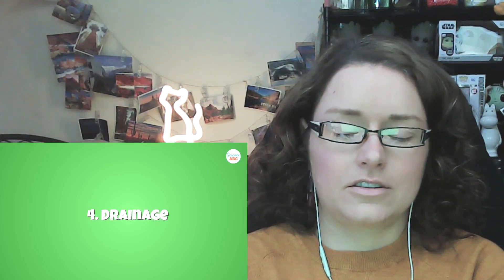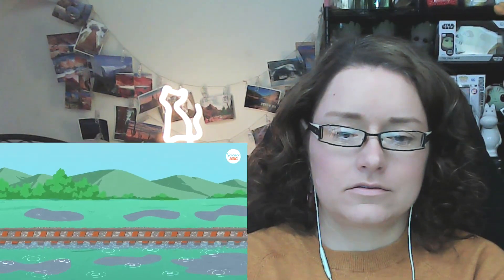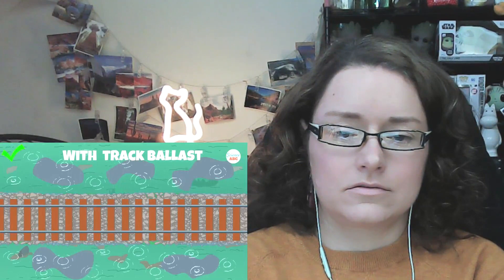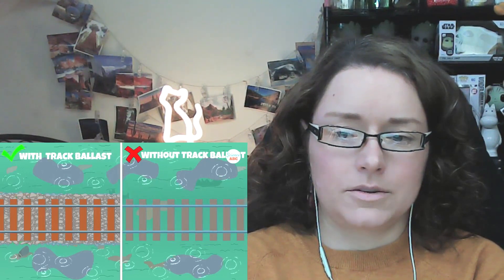Number four: drainage. It's important to ensure that railway tracks don't get flooded by rains or water clogging. Track ballast comes in handy in this regard too. It prevents water clogging or the accumulation of water on or around the sleepers. Without it, water would accumulate on the tracks and cause rapid rusting of their metallic parts.